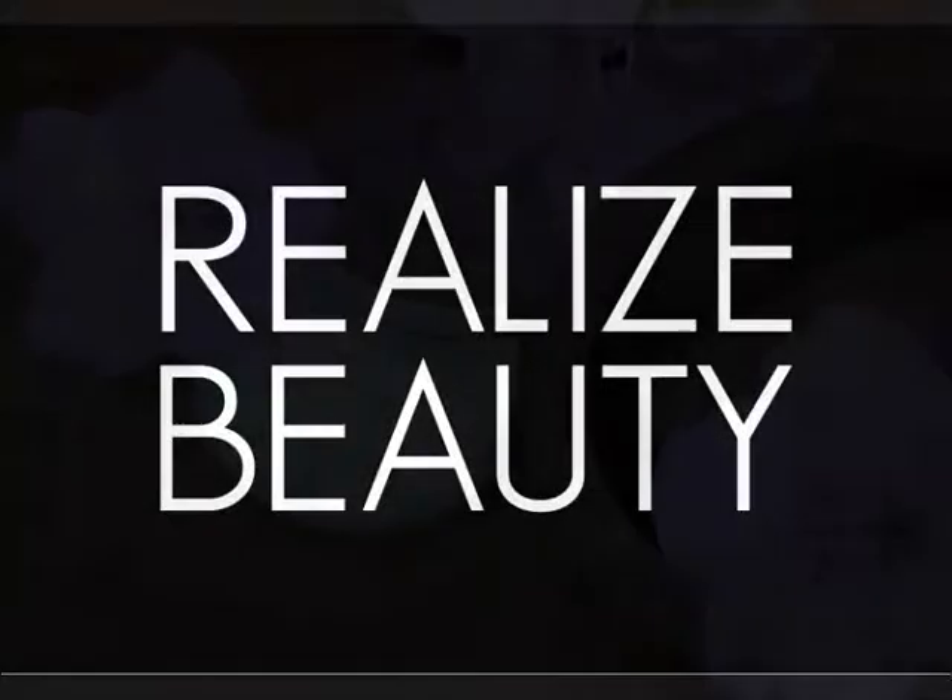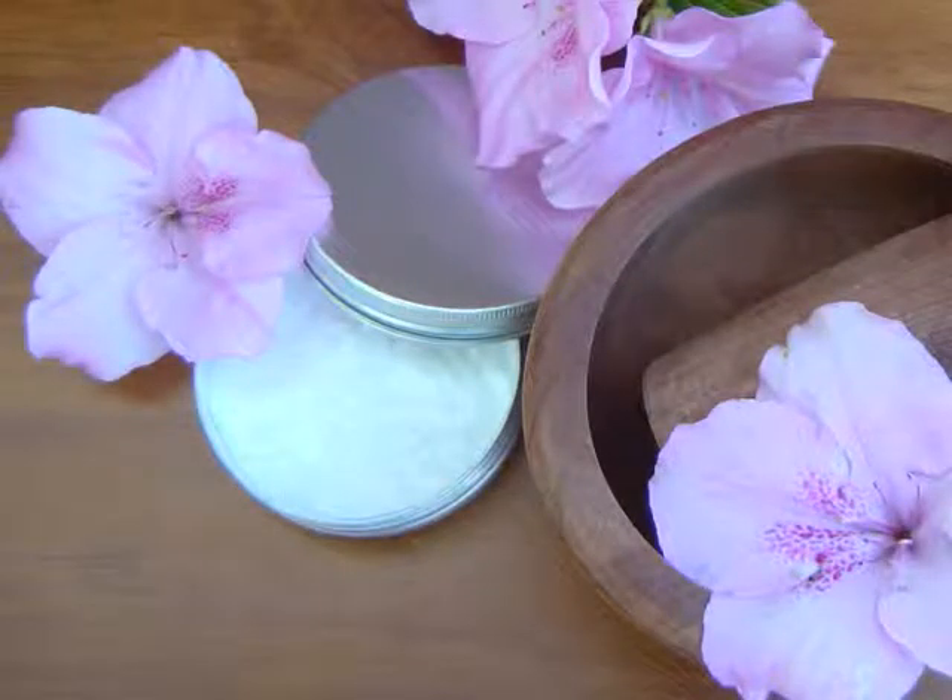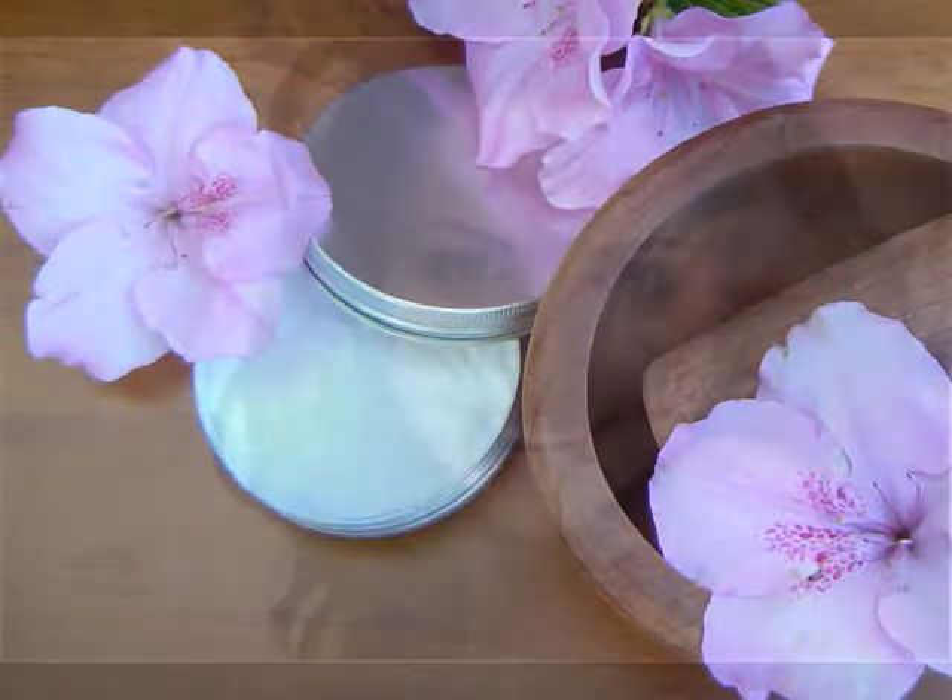Hyaluronic Acid by Realize Beauty. Hyaluronic acid is found in many high-end skin care products and cosmeceuticals.